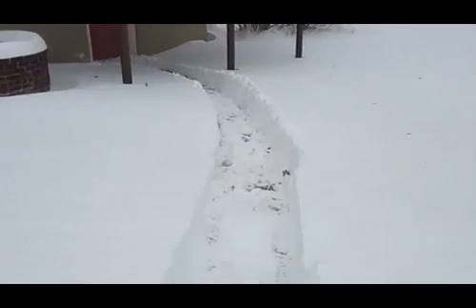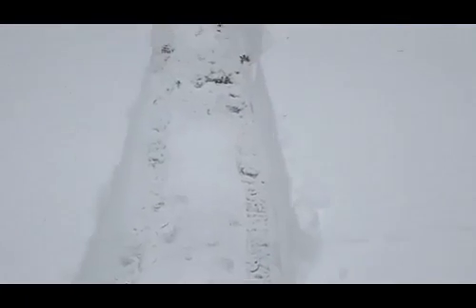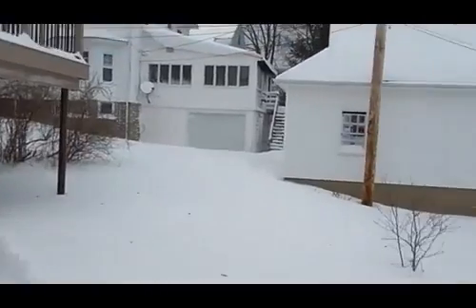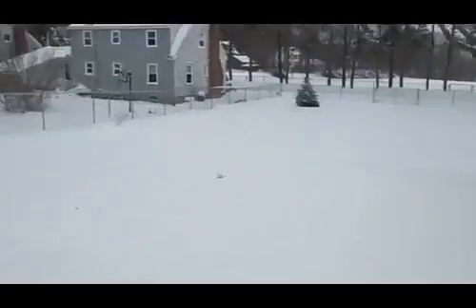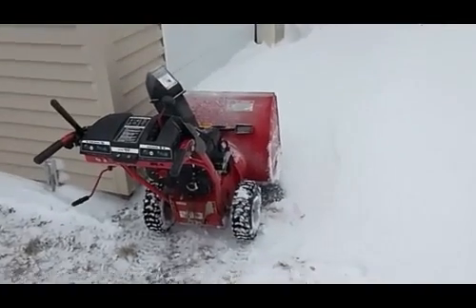Boy, did I misjudge that — the weatherman was right, we have well over a foot of snow out here. You can see the elements, it's a little windy out. I got the snow roller up and going, so I'll keep doing the driveway and get it done.